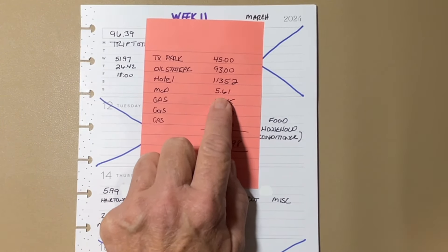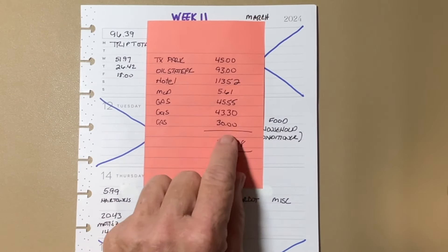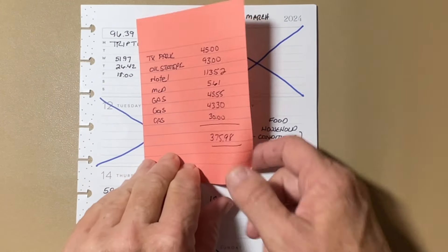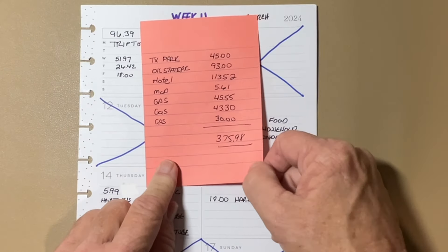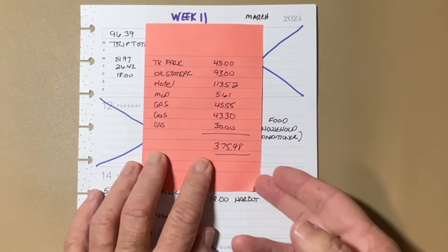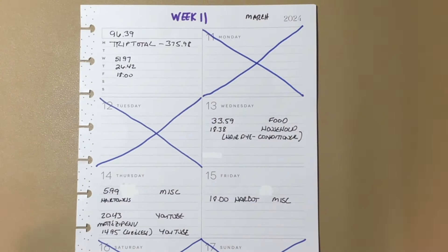I spent $5.61 on my drive home. It was a long driving day, like seven hours, so I just got some McDonald's. Gas I spent about $115 — a little higher than predicted because gas prices had gone up. But my whole six-day trip was $375.98. I just ate food I had packed from home.